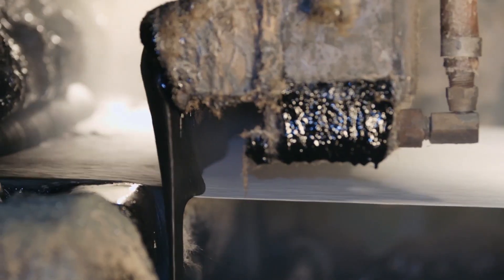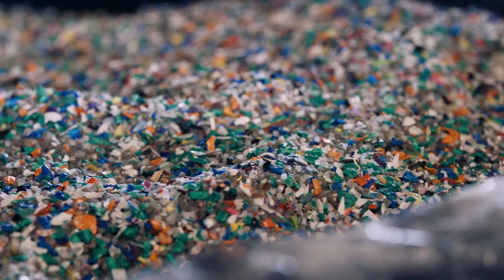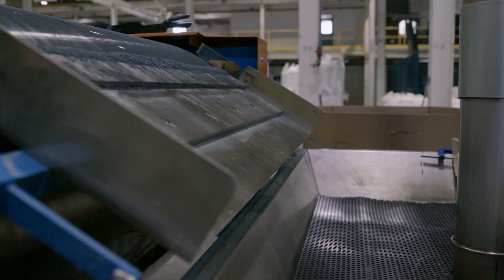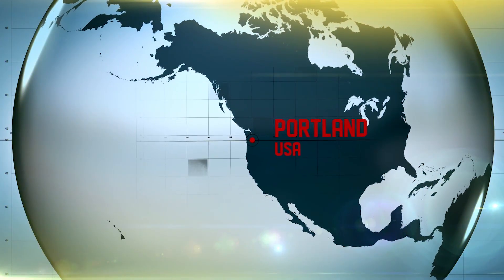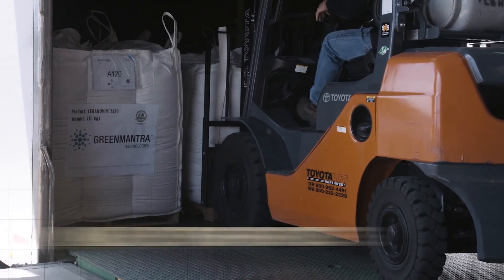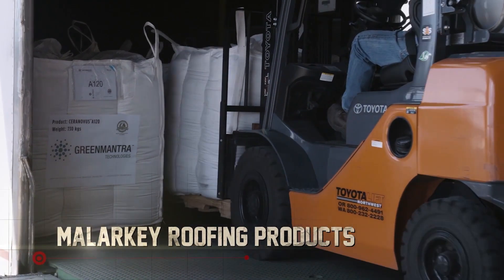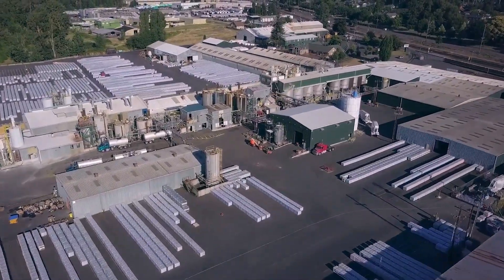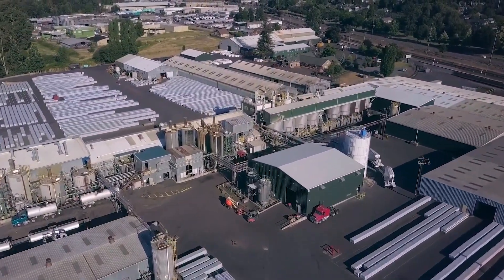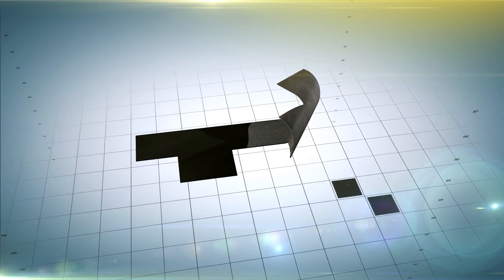The wax pellets are melted and mixed with other materials to form roofing shingles. The wax pellets arrive at Malarkey Roofing Products in Portland, USA, who roll out enough shingles every year to cover the rooftops of 150,000 homes.